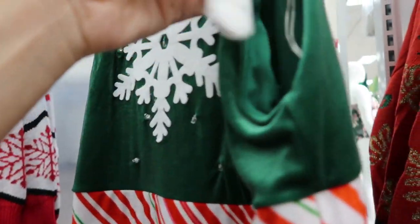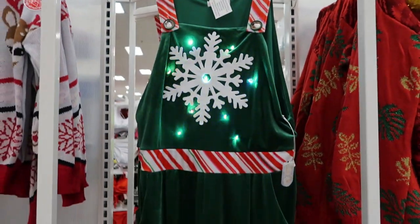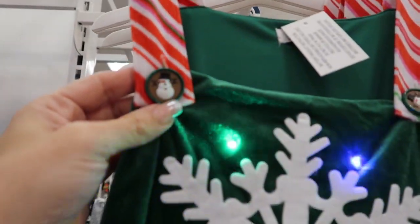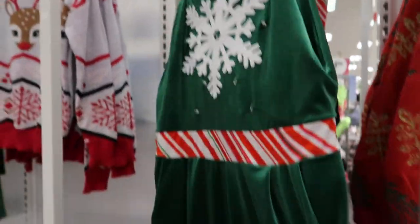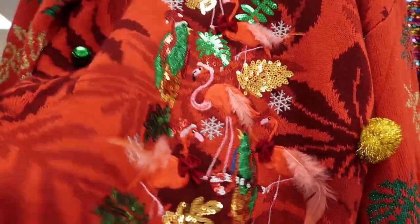I found it - oh how fun is that! Oh my goodness, this is so adorable. Look at those buttons too. I love this especially if you want to be comfortable on Christmas.